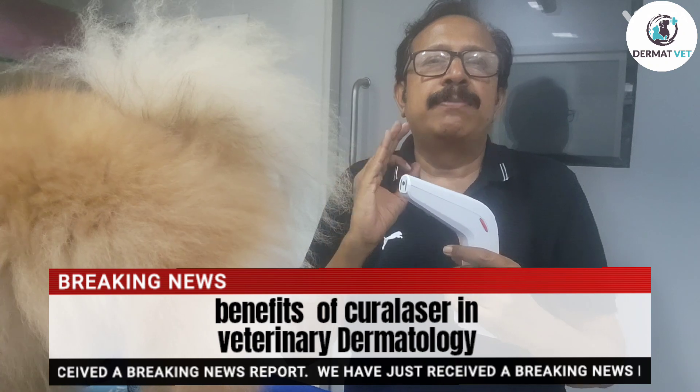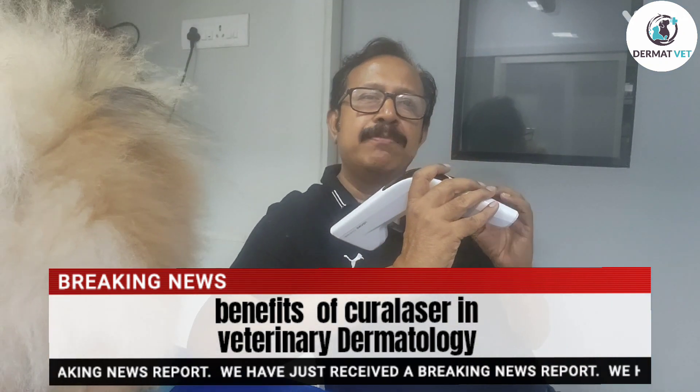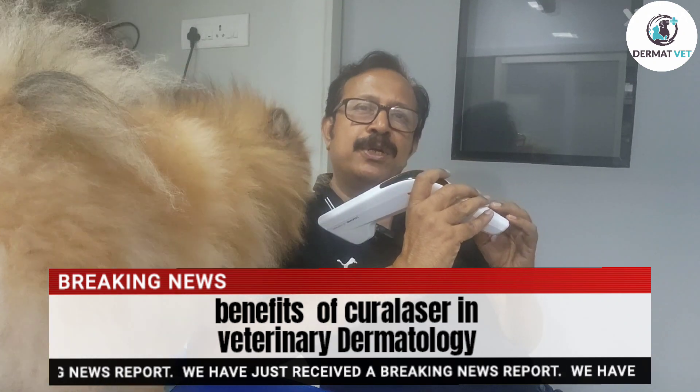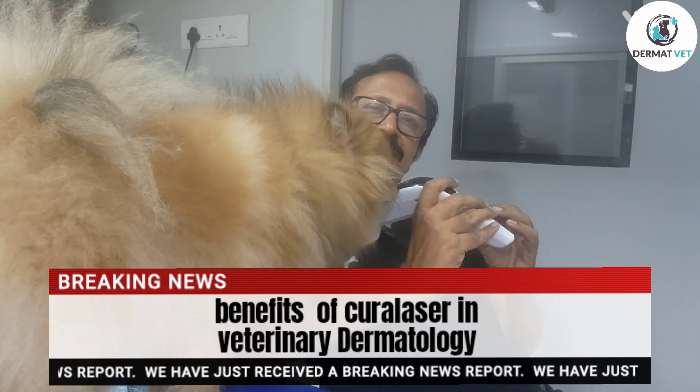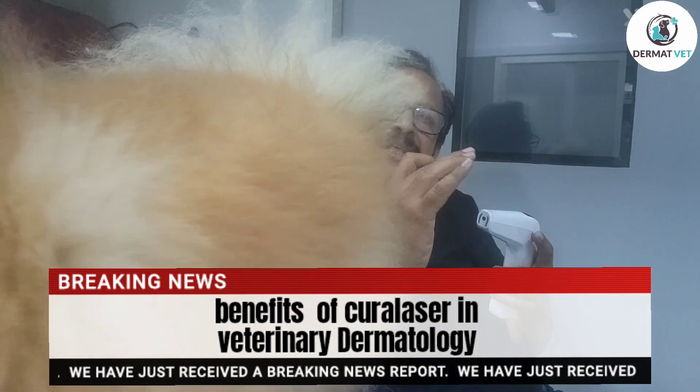This absorbs photons from the damaged tissues, which increases the ATP production and helps cells to repair themselves on their own. It has also got a nano-molecular biostimulation — it creates an imbalance in the number of photons on either side of the mitochondrial membrane, which enhances ATP production.